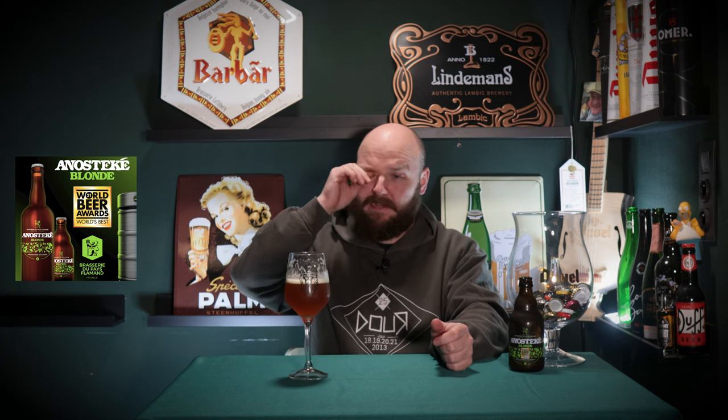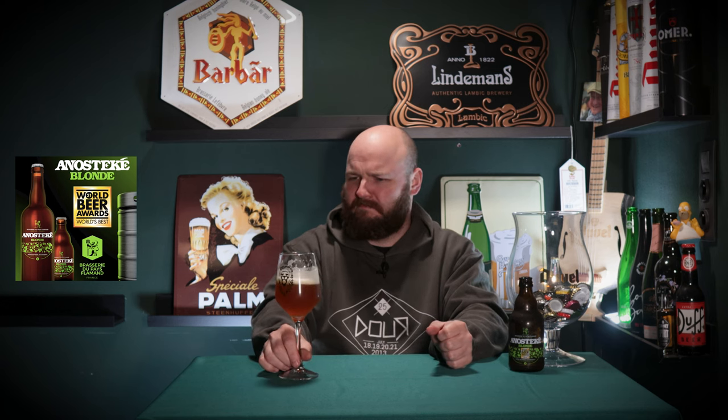Brasserie du Pays Flamand hasn't let me down yet. As you can see in the other videos, I like their IPA, I very much like the Saison, and I absolutely love this one as well. Two thumbs up for these guys — great discovery.